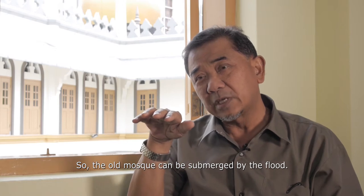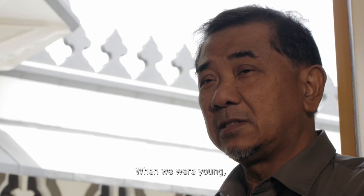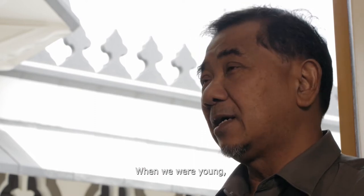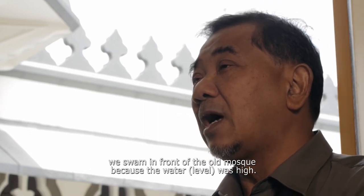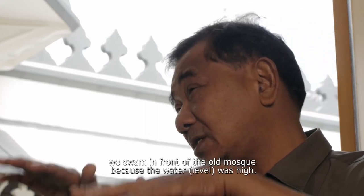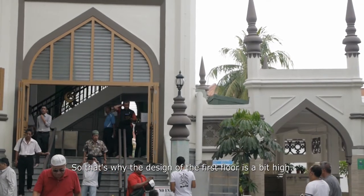So the old mosque could be submerged by the flood. When we were young, we swam in front of the old mosque because the water was very high. That's why the design has the first floor a bit high.